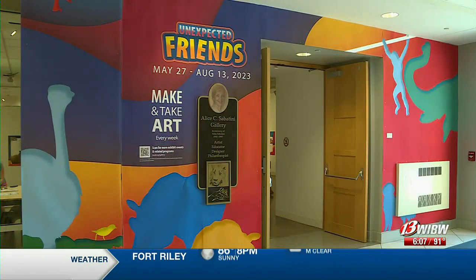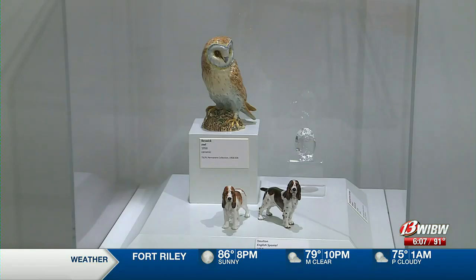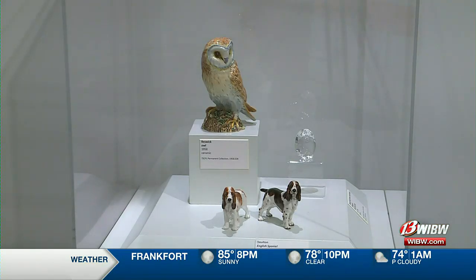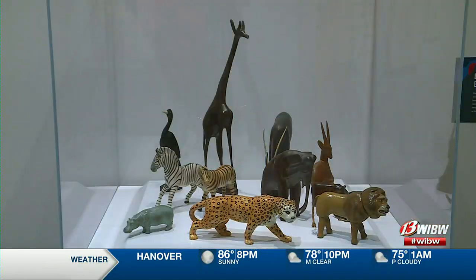An exhibit at the Topeka and Shawnee County Public Library's Sabatini Gallery introduces children to unexpected friends. What is unexpected is that there is a friendship that happens in the animal kingdom that you might not expect — turtles being friends with something bigger, giraffes being friends with little monkeys and different things like that.